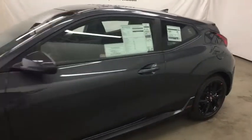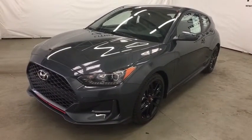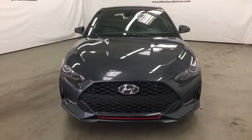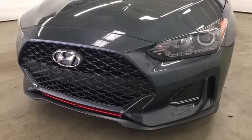Rear defrost, auto off headlights, AM FM stereo radio, front wheel drive, electronic stability control, power windows, side head airbag. This beauty is sure to make you the talk of the neighborhood. So call or drop in for a test drive today.